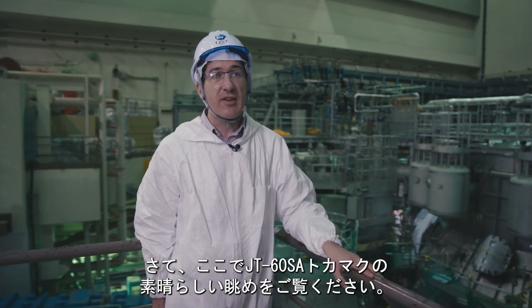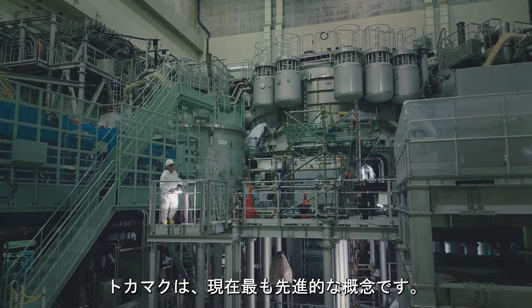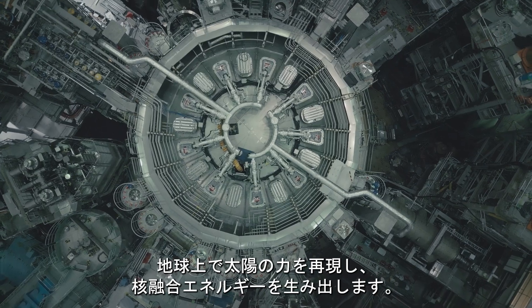Here you have a nice view of the JT-60SA tokamak. The tokamak is the most advanced concept to date to reproduce the power of the sun here on Earth and produce fusion energy.